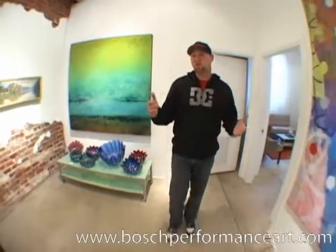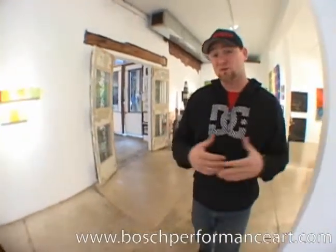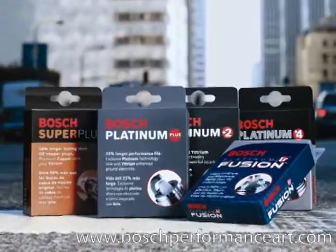As if a 2010 Ford Mustang GT or drift lessons weren't enough, both the grand prize and first place winner will receive an autographed canvas of my performance art, as well as some great Bosch gear including a leather jacket and a duffel bag. You'll also receive some incredible Bosch products including Bosch spark plugs and Bosch wiper blades.